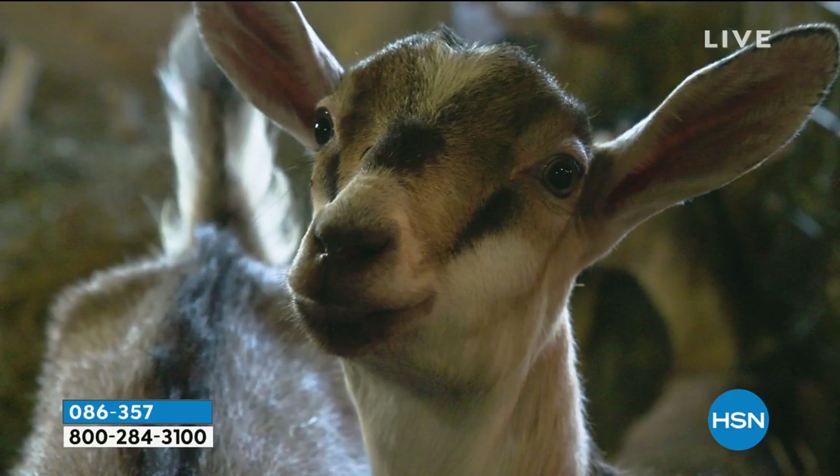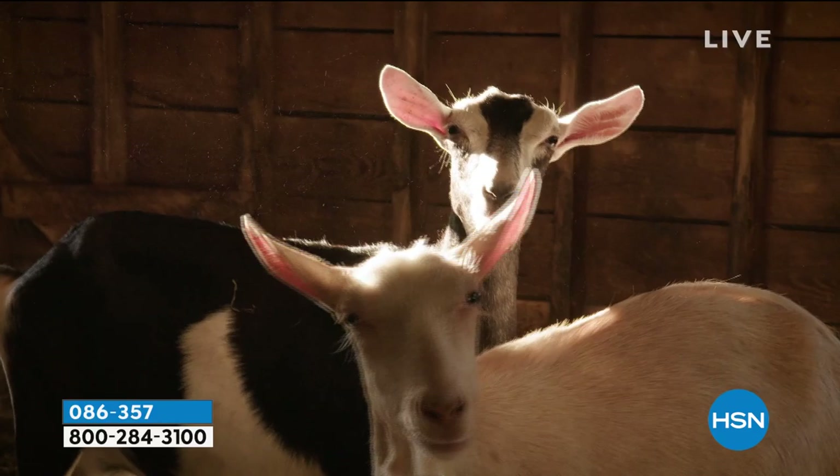Throughout the show you're going to hear us calling you neighbors, because we believe all customers are Beekman neighbors.